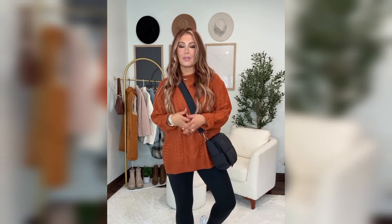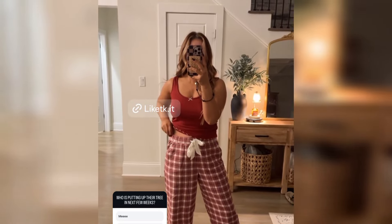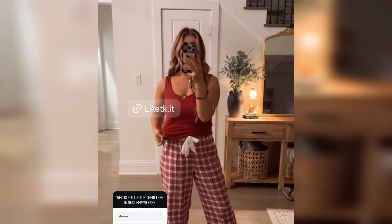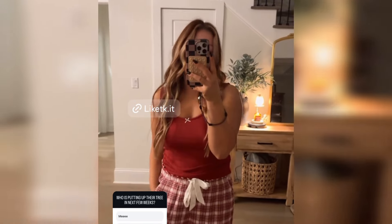I will put everything on my Amazon storefront — both of these looks. Be sure to follow me for more, I love you guys, bye! Alright guys, long day, I'm headed to bed, but I had to show you these pajamas from Abercrombie. They are literally the most high quality, so soft, so stretchy, comfortable, and I love the pattern obviously.